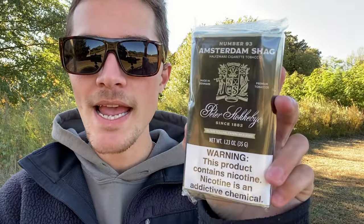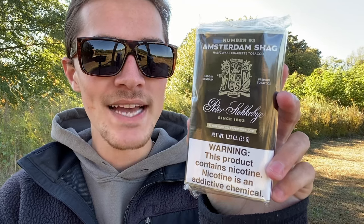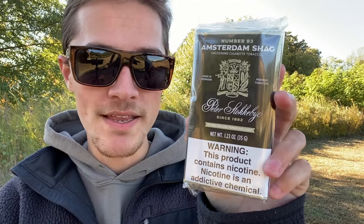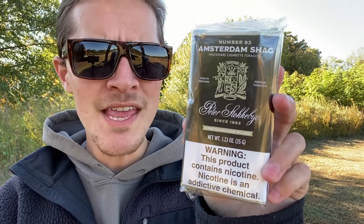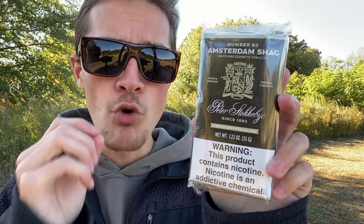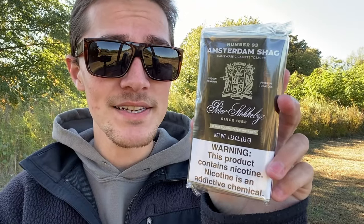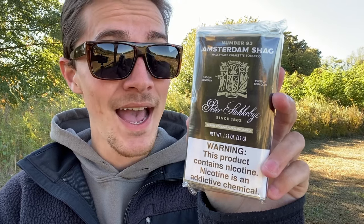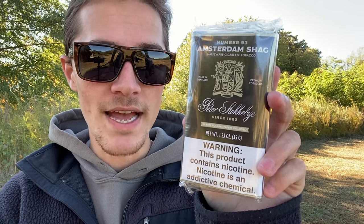Today I'm going to be smoking and reviewing the Peter Stockeby Amsterdam Shag Roll Your Own Tobacco, which I am quite excited to do. I have heard some amazing things about this rolling tobacco. I have heard that it might very well be one of the best, if not the absolute best, roll-your-own tobacco for sale in the United States. I certainly am quite excited to try it and to let you guys know what I think of it.